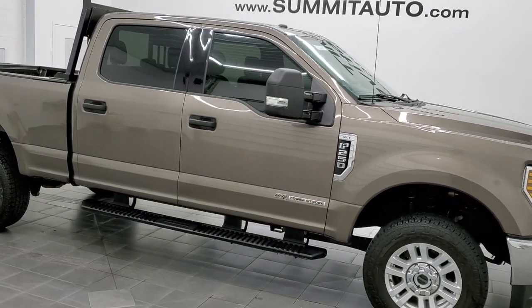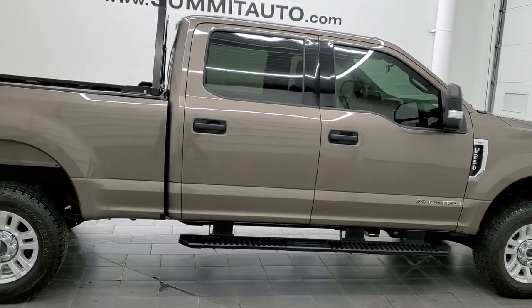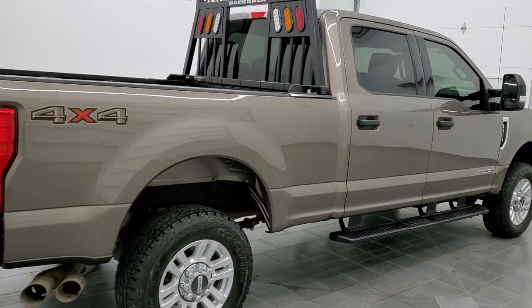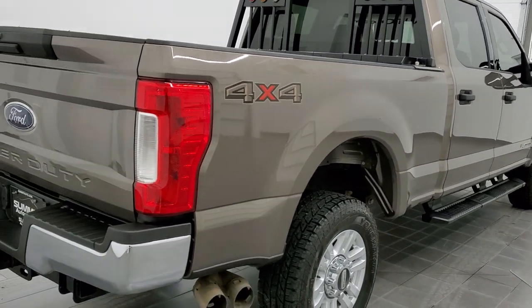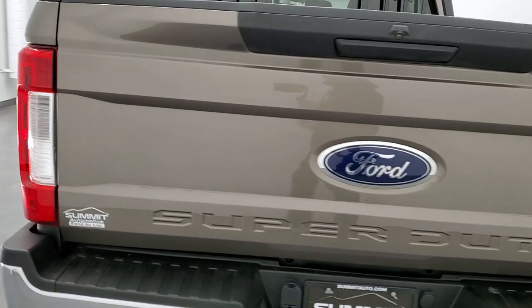Hey, this is Brett and this 2019 Ford F-250 Crew Cab Short Box XLT is stock number 12661Z. We are here at Summit Automotive in Fond du Lac, Wisconsin, your new and used heavy-duty truck headquarters.